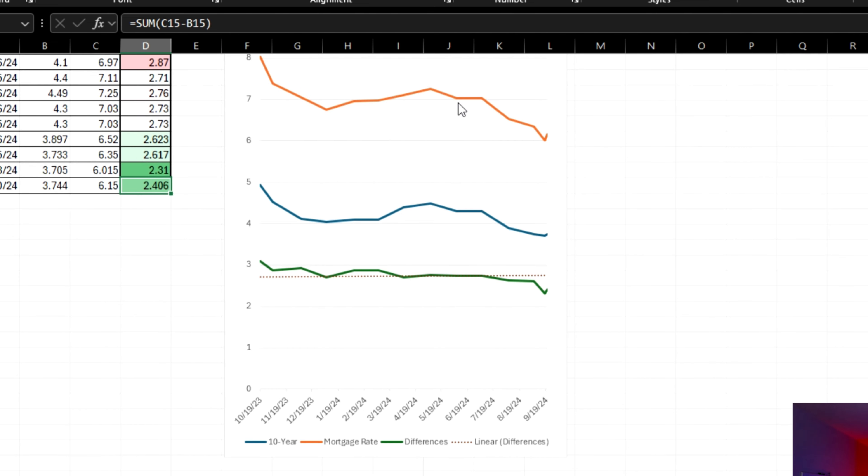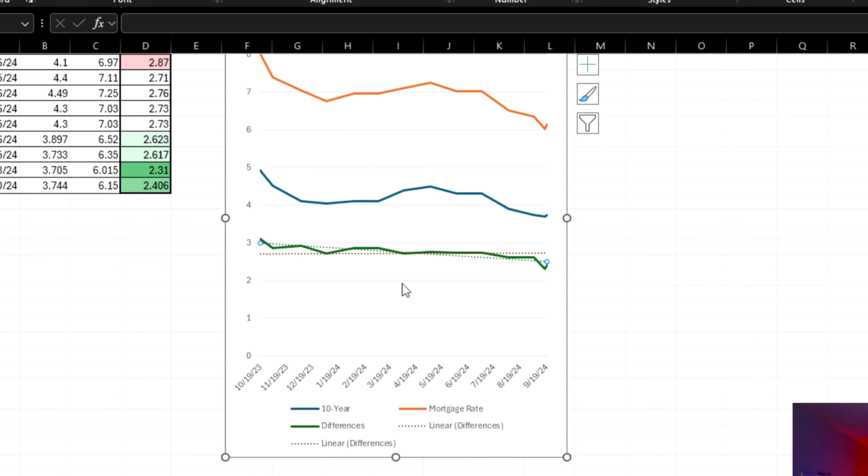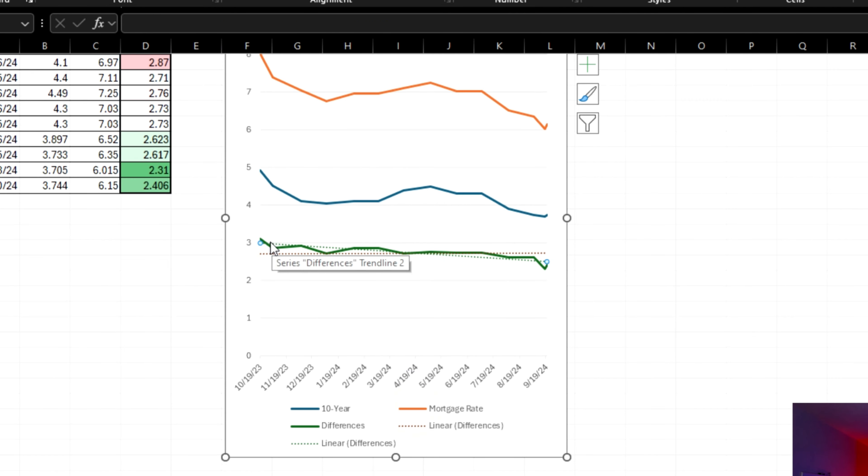To make this a little bit easier to read, I've created this chart. The orange line is the mortgage rate — you can see that dropping. The 10-year Treasury is in blue, and the difference between the two is in green. You can see that the difference was highest way back in October, over 3%. But now we see it down here, below this trend line. The dotted line is a trend line, and that dotted trend line shows the decline even better. The dotted red line is the set intercept — really the average. When I take that set intercept away, watch the green dotted line move in the downward direction.